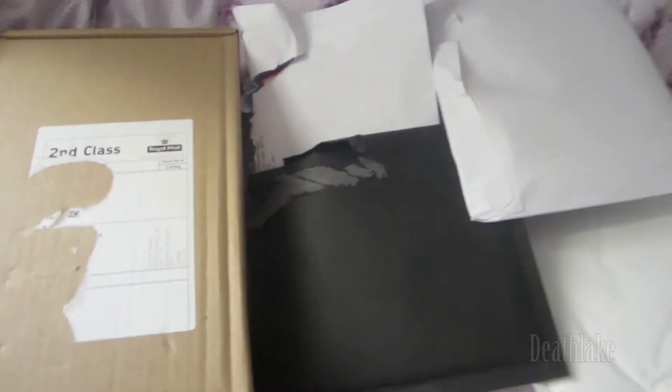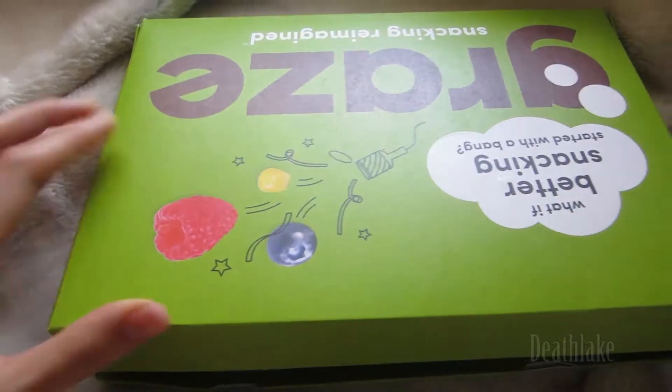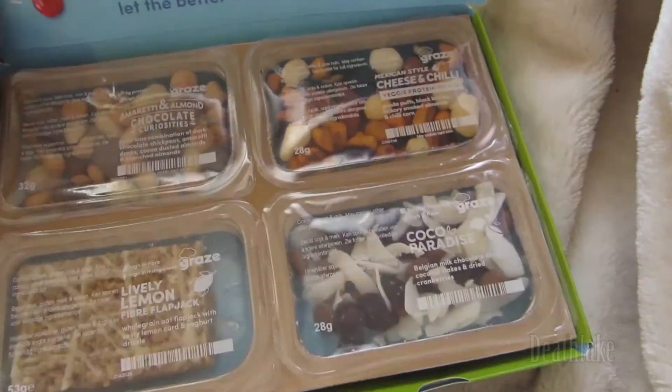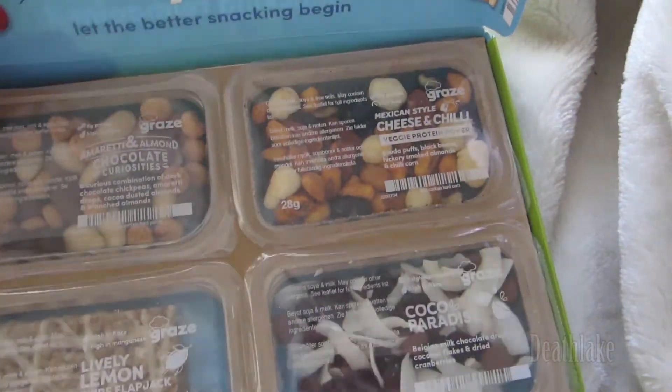I'm Devlick, and in this video I'm going to be going through this miniature freebie haul. I've got this free Graze box — managed to get this box for free. I'm going to be adding a link in the description where I got this.